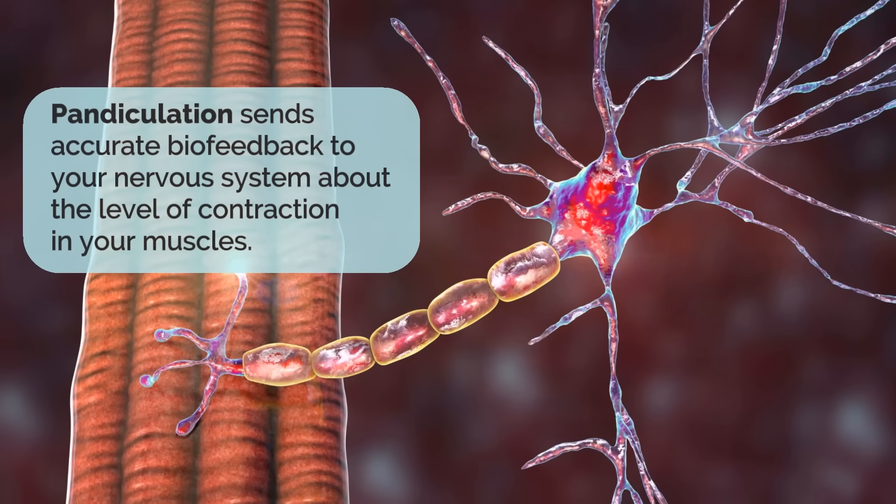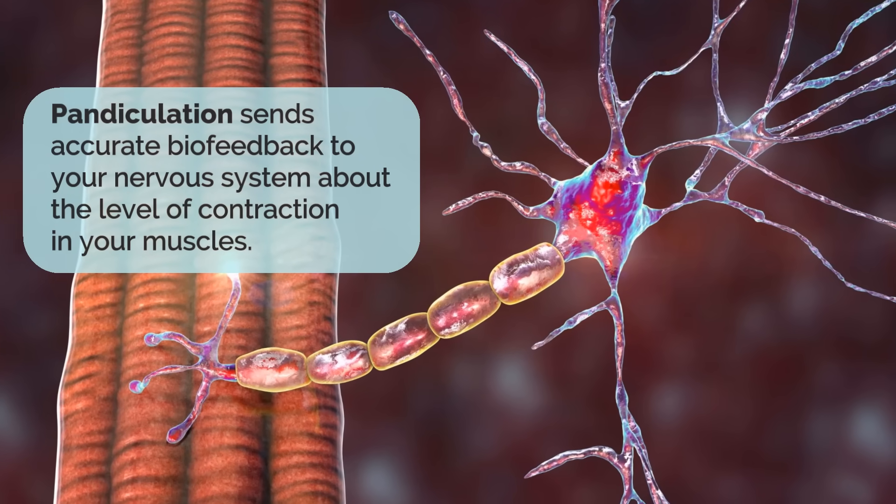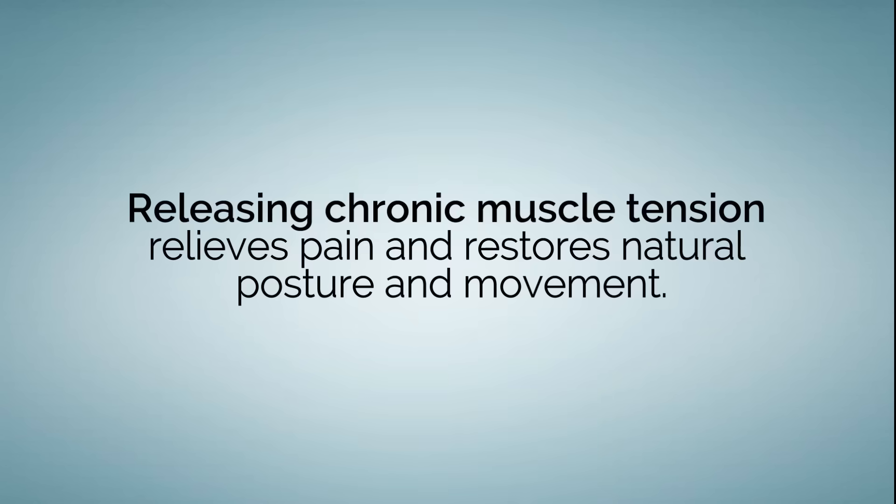In a pandiculation, you gently contract your muscles and then very slowly release them in a specific way. This sends accurate biofeedback to your nervous system about the level of contraction in your muscles. If you pandiculate your muscles on a regular basis, you gradually reduce the baseline level of tension in your muscles. This relieves chronic pain and restores natural posture and movement.